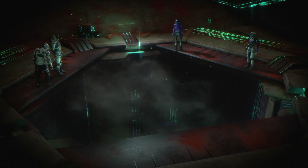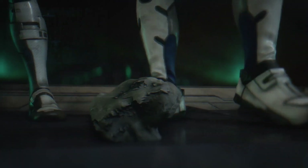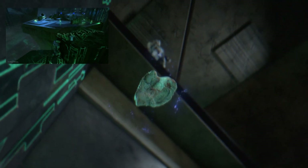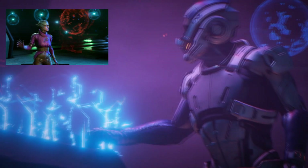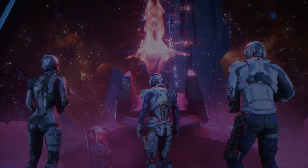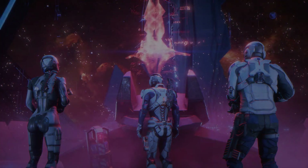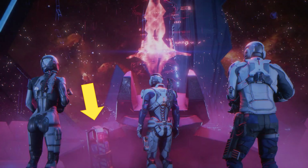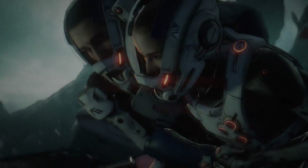Next we see Ryder, Liam, our mysterious female Andromeda Initiative companion, and our Asari squad mate called PB, overlooking a chasm. Judging from the green glow, this is likely a remnant vault. Taking a look at the panel and the planet hologram, I'd say this next scene takes place in the heart of a remnant vault, similar to what we saw in the Sony gameplay demo. Unlocking the vault reveals an orange hologram of some kind of structure.